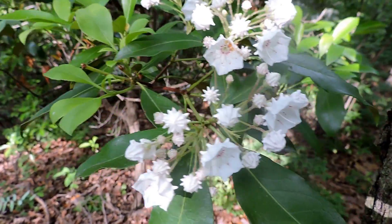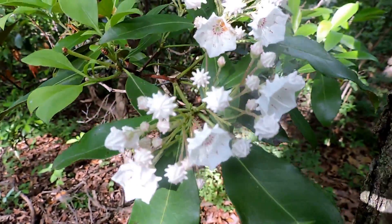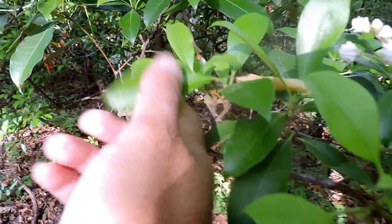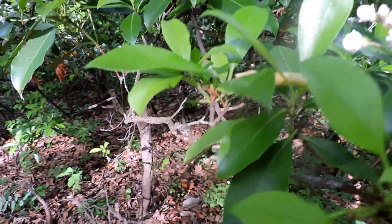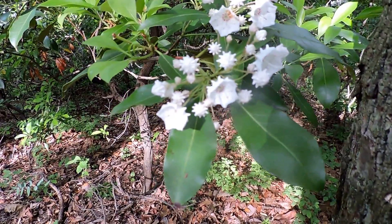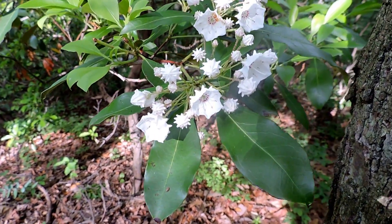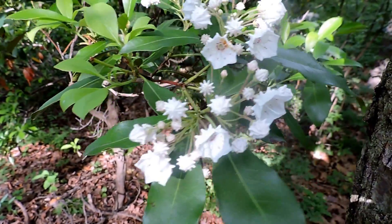It's evergreen, so it has a way of protecting itself from herbivores, especially in winter. The leaves are slightly toxic and not very tasty. Deer do nibble on it, and if there are too many deer and nothing else green to eat, that can be a problem for these plants.